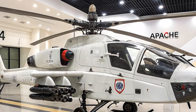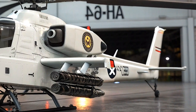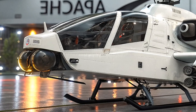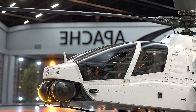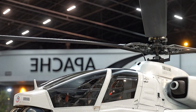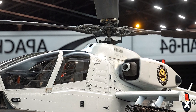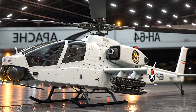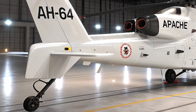The 2026 Apache also comes equipped with an improved AN/APG-78 Longbow Fire Control Radar, enhanced to detect smaller and more elusive targets such as drones and low-signature vehicles. This radar can track up to 128 targets simultaneously and prioritize the 16 most dangerous ones for immediate engagement. Additionally, the helicopter integrates advanced electronic warfare capabilities including radar jamming, signal detection, and cyber defense systems, giving it a critical edge in electronic battlespaces.